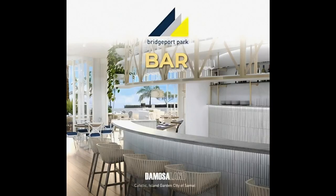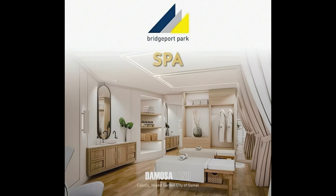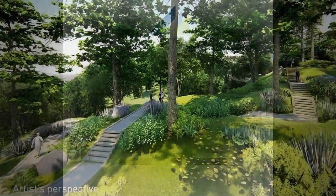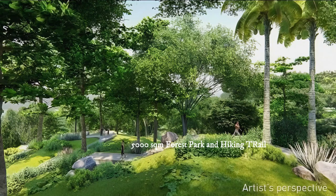There's a bar, a game room, a spa, and a wellness gym. And when you're tired of indoor exercise, go outside — just walk around the 5,000 square meters of forest park and hiking trail. So you have both indoor and outdoor choices.